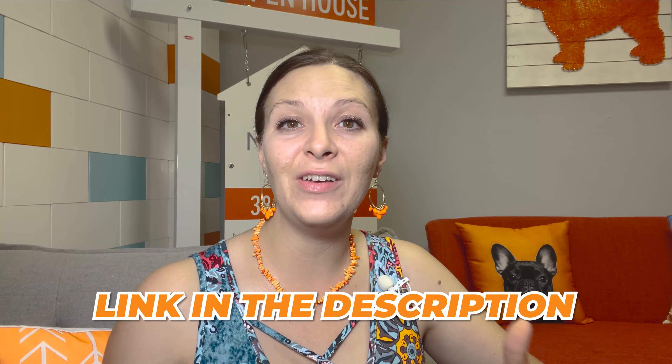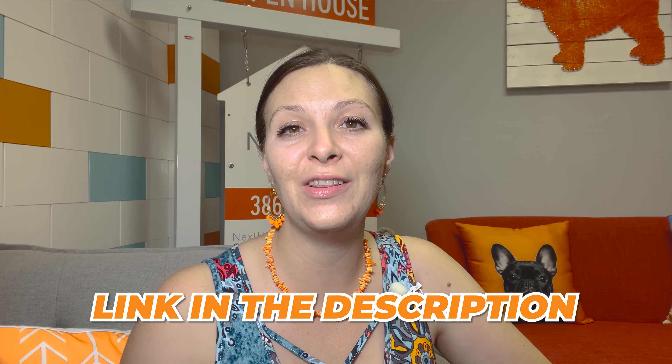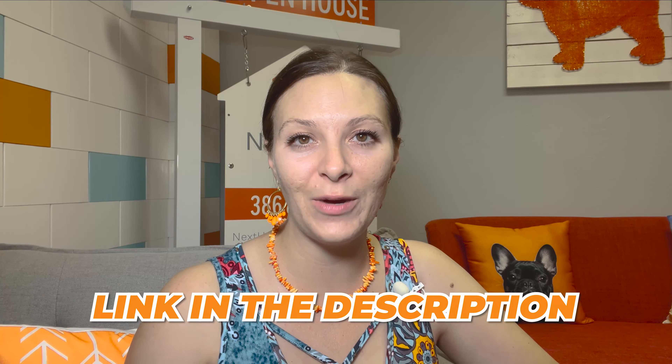Go ahead and visit the property appraiser's website — I'll include the link down in the description so you can take a look around. Now let's talk about some of the other things in the area as far as cost of living is concerned.